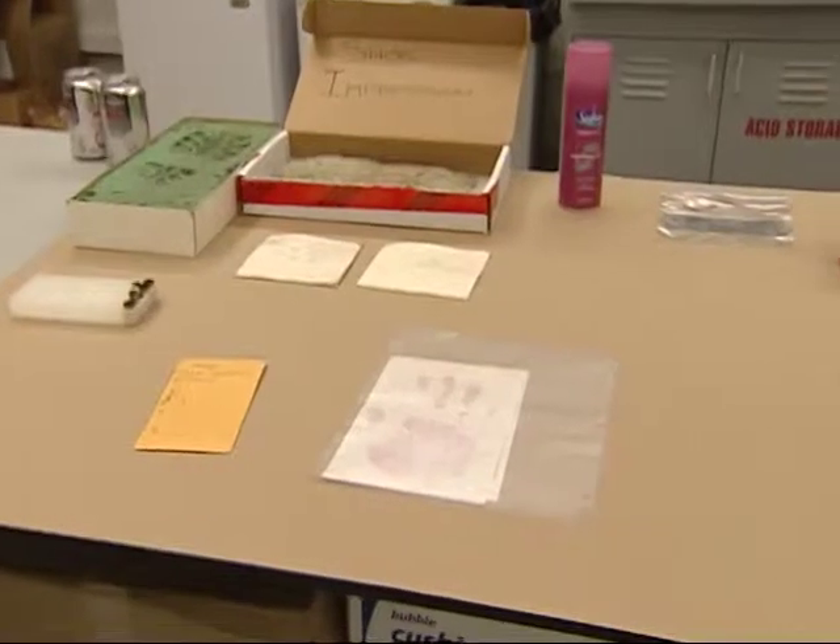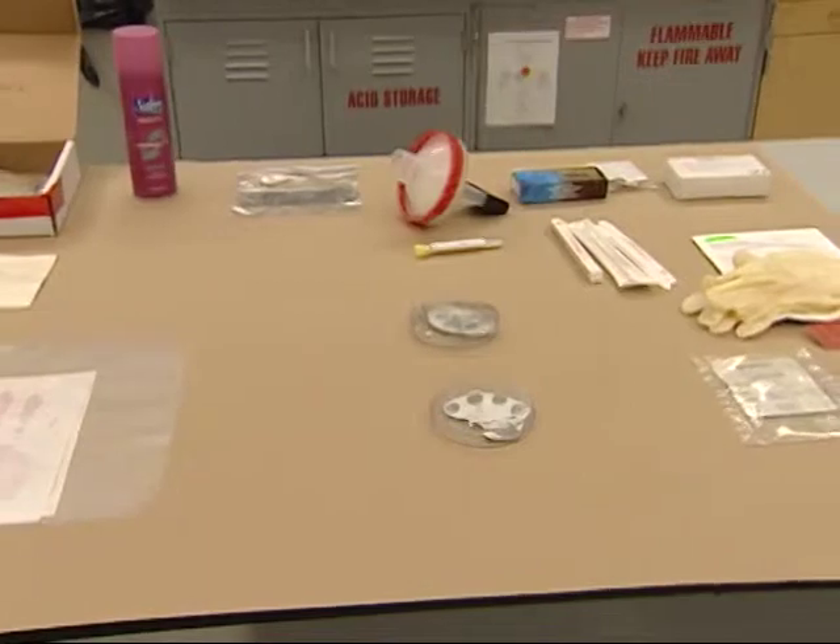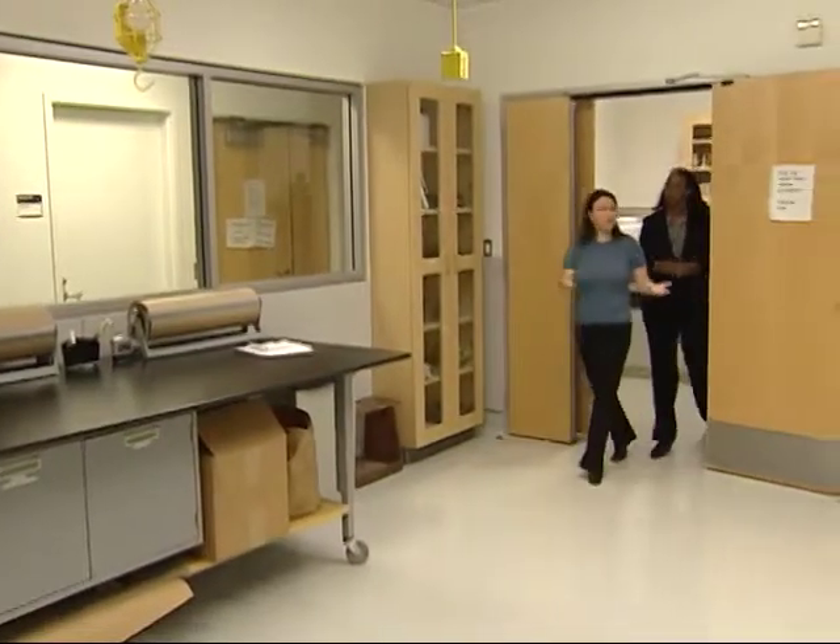Manning is one of six forensic specialists whose job is to respond to a crime scene and collect any physical evidence, which gets brought back to this lab to get processed. The forensic lab has tons of equipment, including a drying chamber used to dry any type of evidence brought from the field — blood, urine, semen, any liquid evidence — so that they can do the actual processing and packaging.